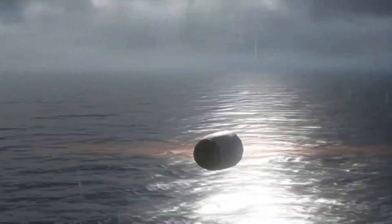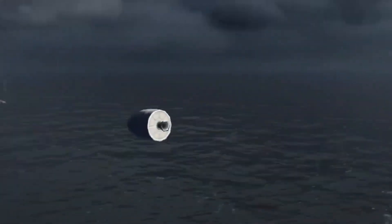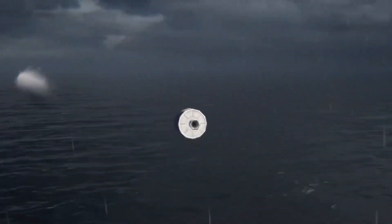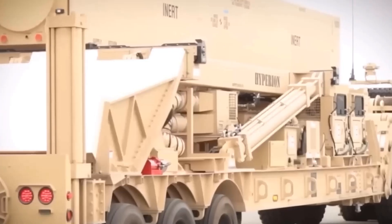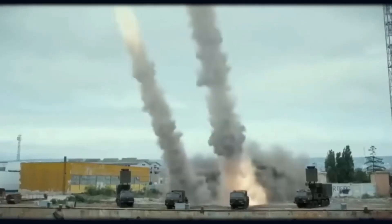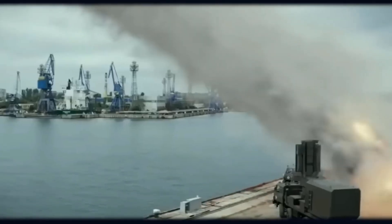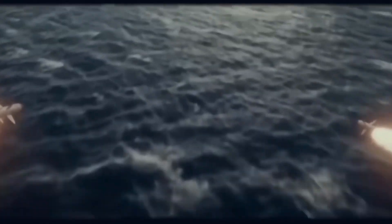The Trident 2 can carry up to eight warheads, each with a yield of 475 kilotons, and is renowned for its pinpoint accuracy of 90 to 120 meters CEP. Finally, the Long-Range Hypersonic Weapon (LRHW) represents the US's push into next-generation technology, with a range of over 2,776 kilometers and speeds exceeding Mach 5.